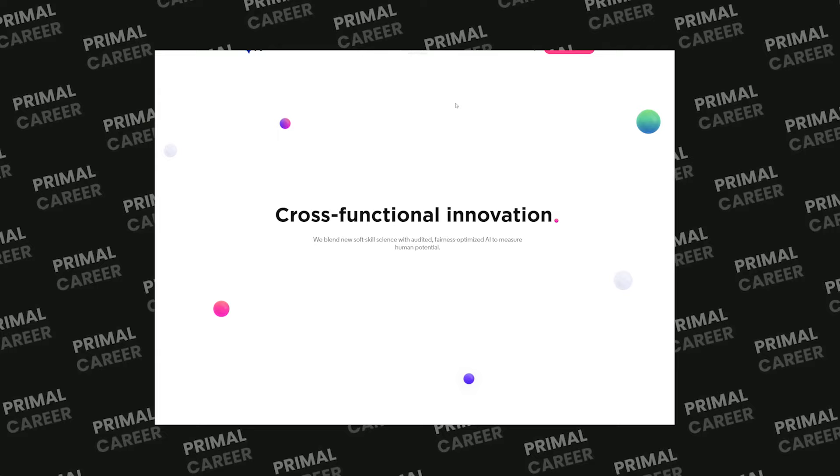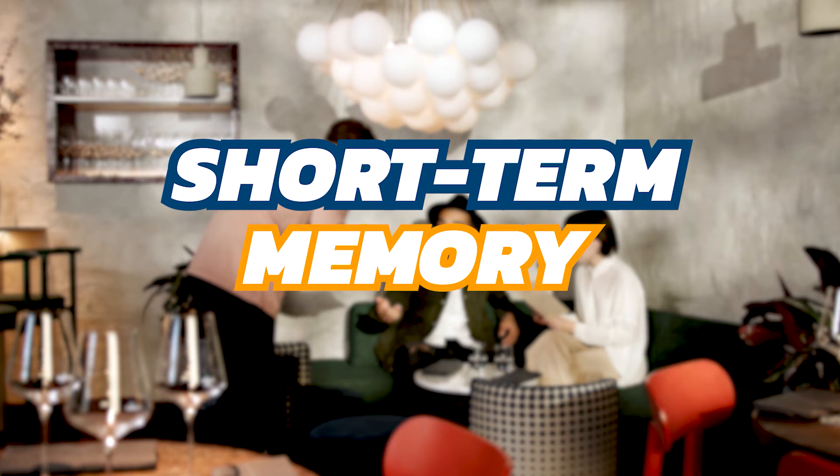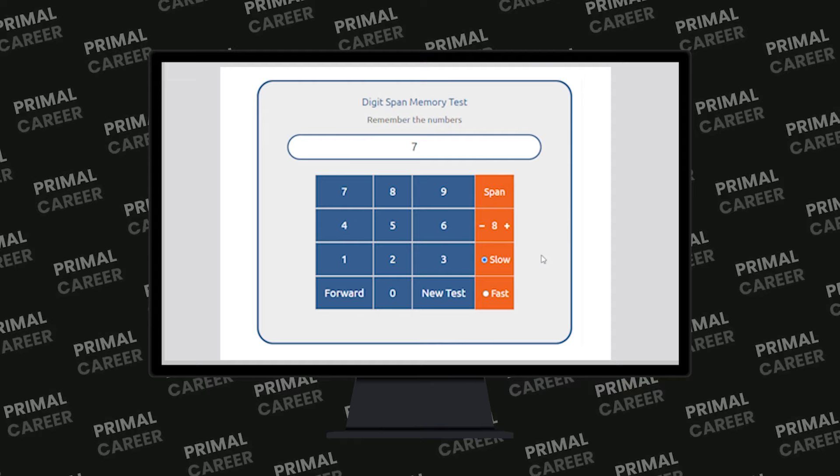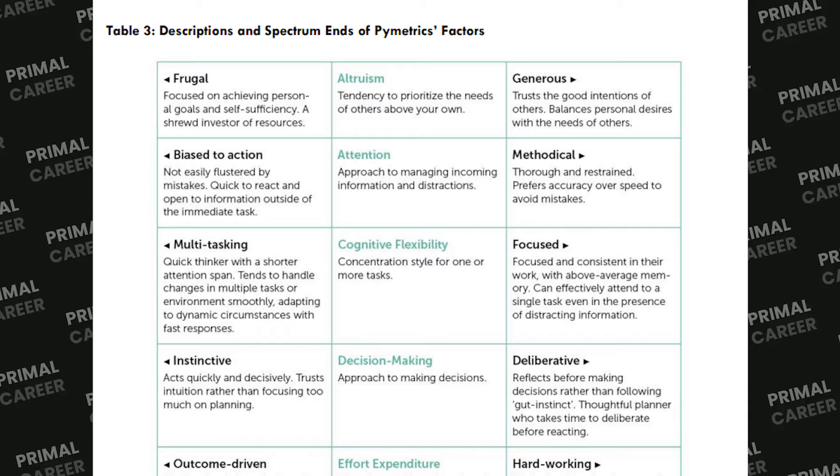How can they assess your level of soft skills and personality? Their team of scientists created games to understand to what extent you possess relevant soft skills for specific jobs. For example, if you applied to be a waiter, one of the soft skills a restaurant might want to test is short-term memory, since you need to remember many orders and clients' names. Testing short-term memory on a questionnaire or resume is impossible, so Pymetrics uses a game of words or numbers to assess that skill. Based on years of research, Pymetrics identified the main soft skills needed to forecast a candidate's performance.